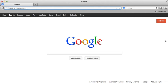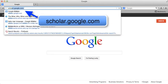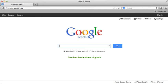Google also has some specialty search engines. One of the most useful is Google Scholar. Go to scholar.google.com. You can use Google Scholar to find academic books and articles.